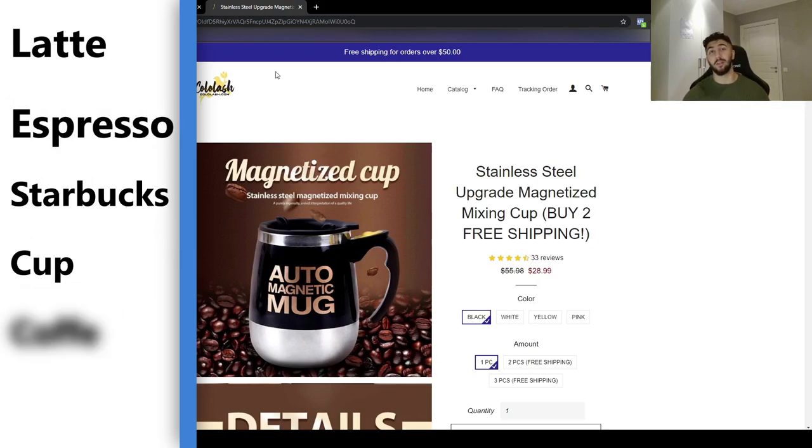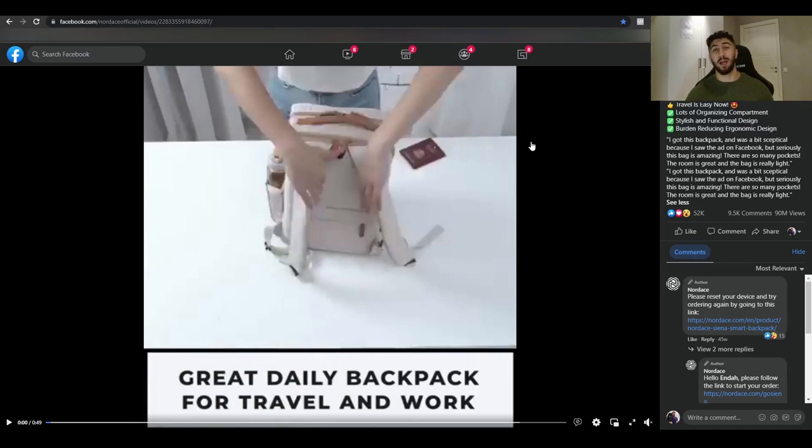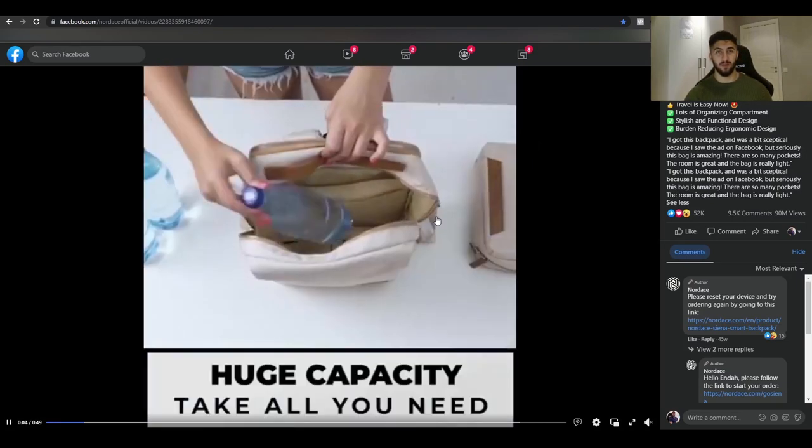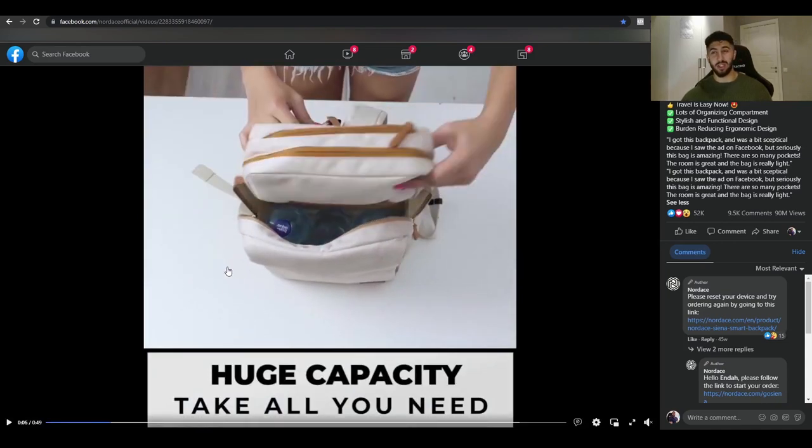Product number three is a smart backpack. In the first five seconds of the ad, the main selling point is clear: it has lots of space, looks fairly classy, it's not as big as other luggage, and you can basically take it anywhere. The copy reads 'perfect bag for adventurers.' The ad has 52,000 likes, 10,000 comments, and almost 100 million views — they've clearly spent a lot on this ad.